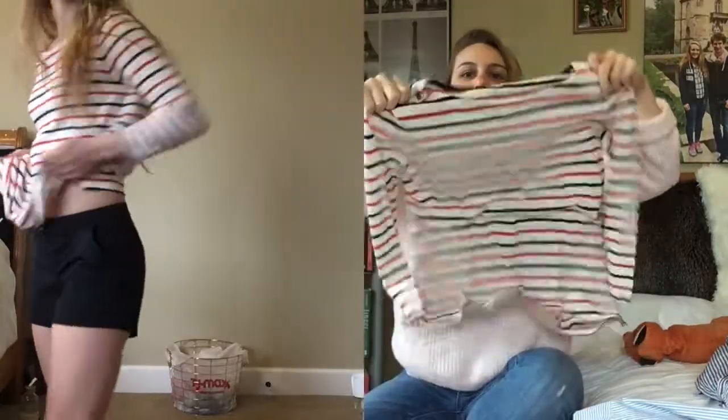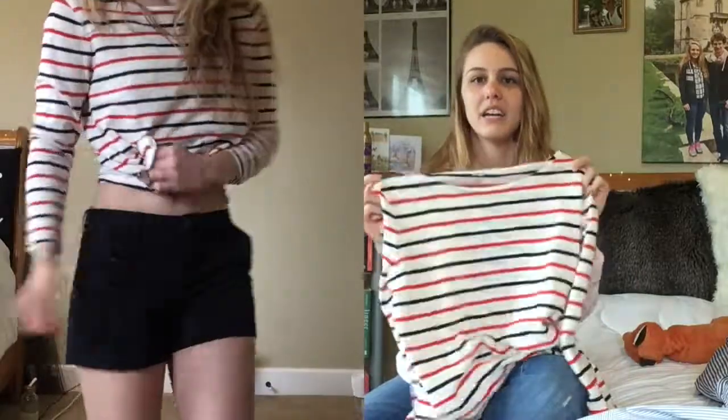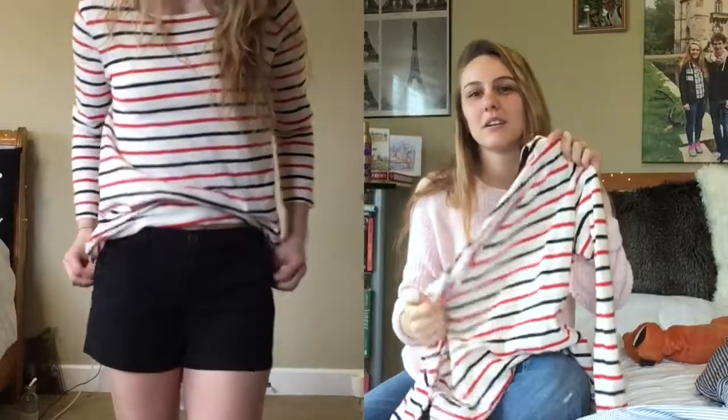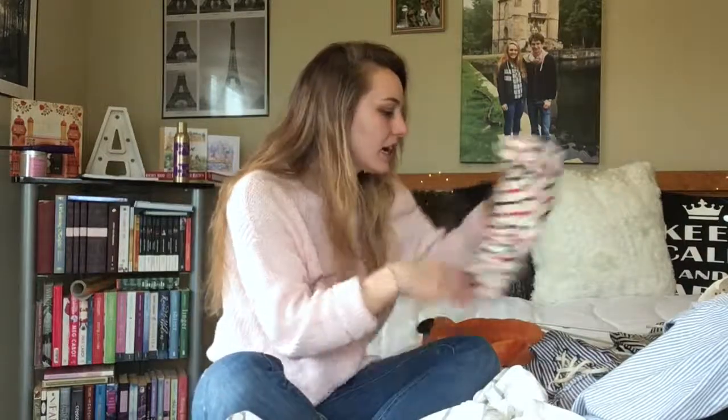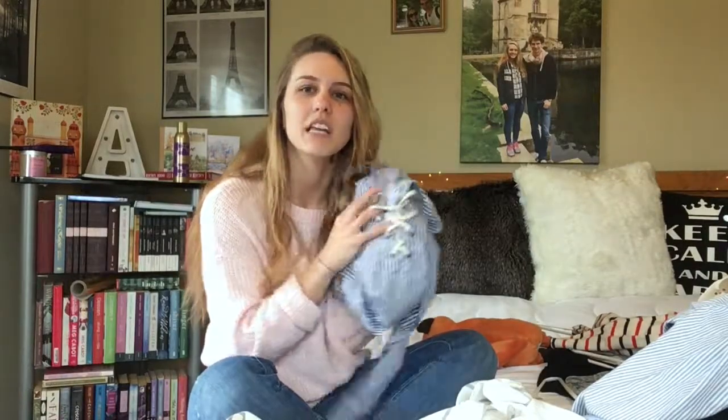The next item from Old Navy is just a stripy tee — I'm obsessed with stripes. I really like the blue and red stripes, it's very Americana but fun. I got both the lace-up shirt and this stripy tee in a small and they're both a little bit oversized, which I like. The stripy top was around $10 to $15, and the lace-up one was also on sale — I think around $20 to $25.